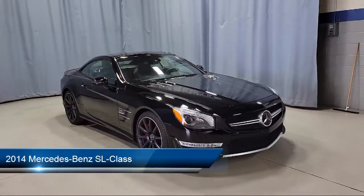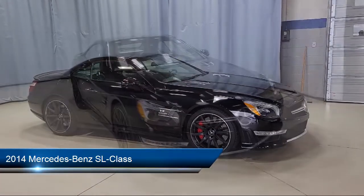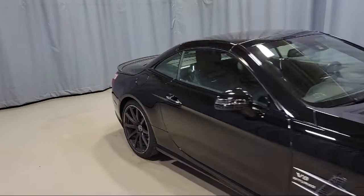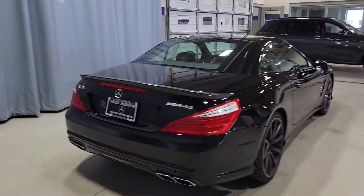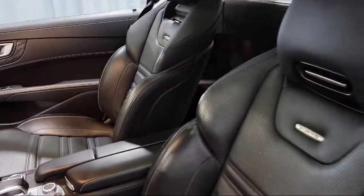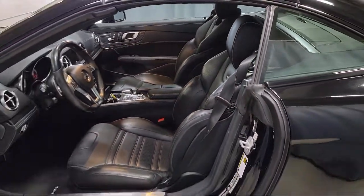It comes equipped with alloy wheels, rain-sensitive windshield wipers, Sirius XM satellite radio, keyless entry, rear view camera, ventilated front seats, auto tilt-away steering wheel, heated seats, premium audio system, dual front side impact airbags, and has less than 60,000 miles on the odometer.